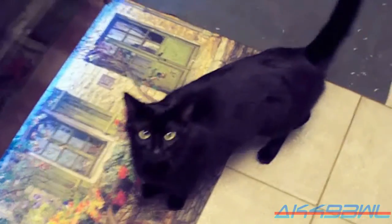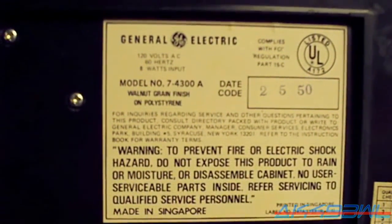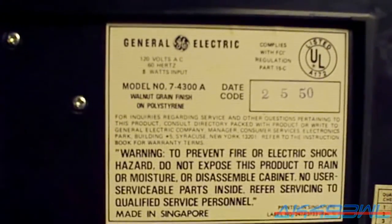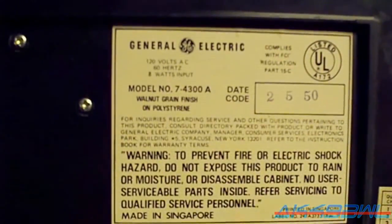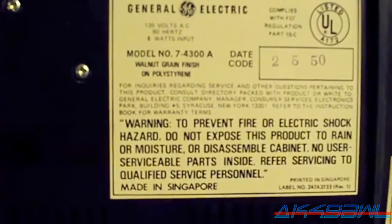Oh goodness. To prevent fire or electric shock hazard, do not expose this product to rain or moisture or disassemble cabinet. No user serviceable parts inside. Refer servicing to qualified service personnel. Screw that!